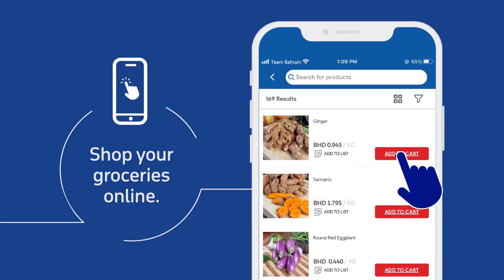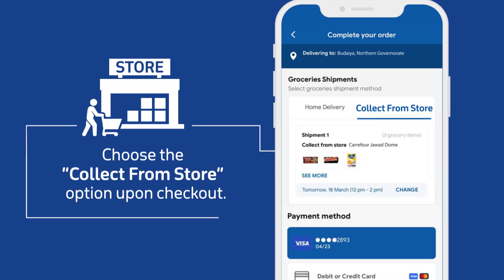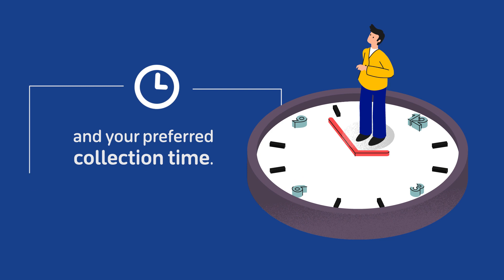Shop your favorite grocery items online and add them to cart. Upon checkout, choose the Collect from store option. Choose your preferred collection point and a convenient time in today's slot or any other day slot.